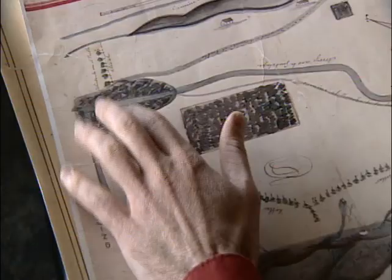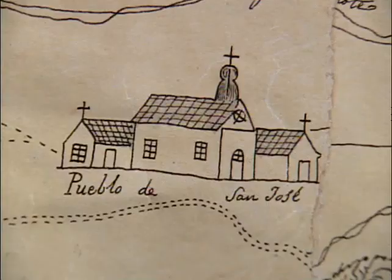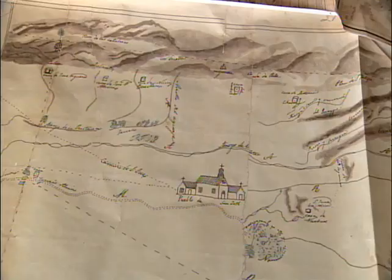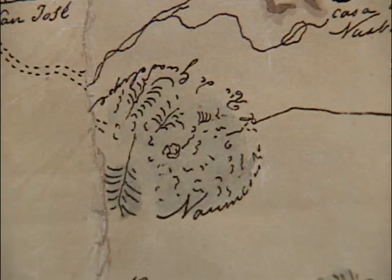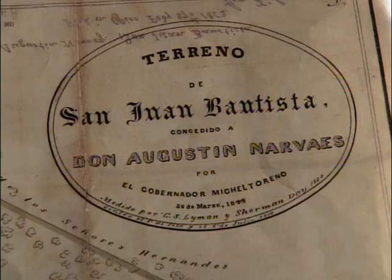Each map tells a story — one of willow groves or river routes, the one-time boundaries of rancheros and pasture lands. These maps were made largely to define boundaries and property, and they use all the natural features: creeks and ponds and willow groves. Those ranchers hired some of the best map makers of the time to lay out property rights.